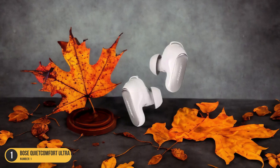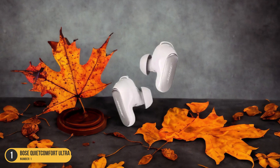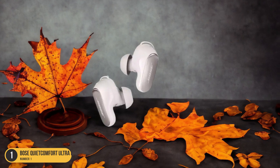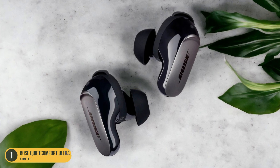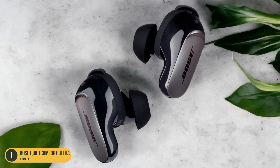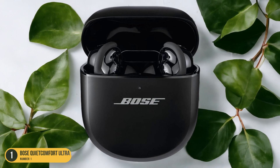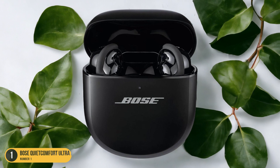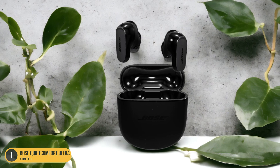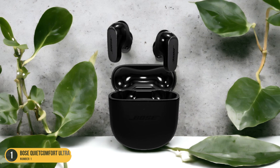What sets these earbuds apart is their ability to prioritize noise isolation and audio clarity. The ANC technology works seamlessly to block out distractions, creating a truly immersive listening experience. Whether you're a music enthusiast, frequent traveler, or someone who values high-quality sound, the Bose QuietComfort Ultra earbuds are a solid investment that guarantees an exceptional auditory experience.